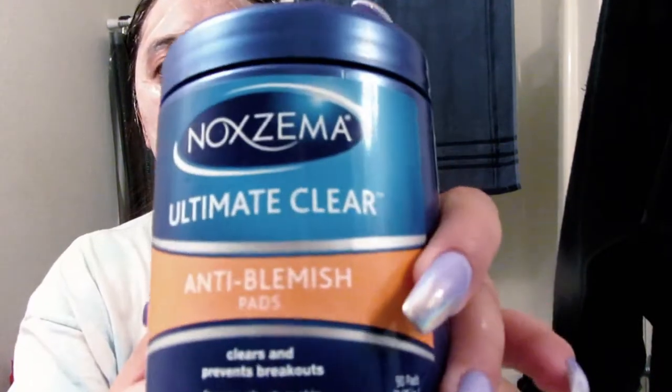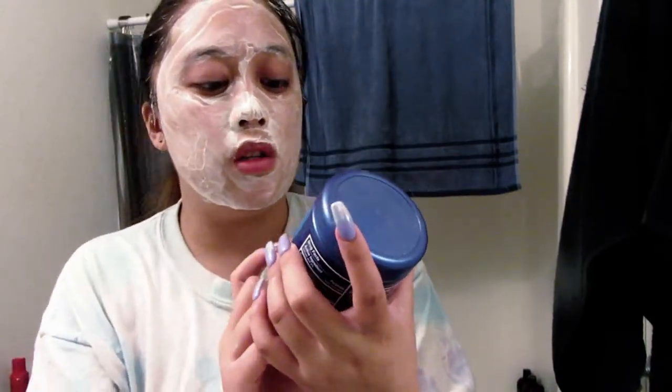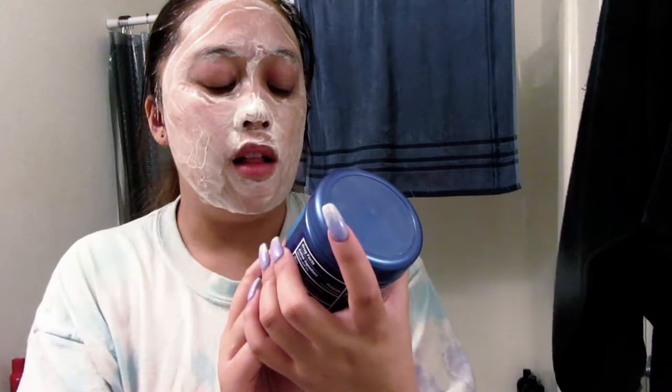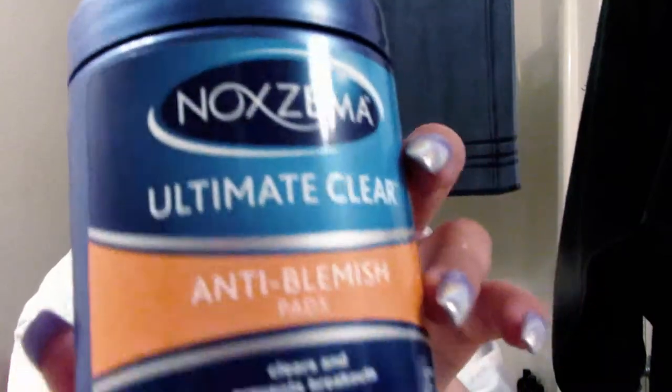Then I'm going to go in with the Noxzema Ultimate Clear. These are anti-blemish pads — clears and prevents breakouts for smooth, clear skin. Salicylic acid acne treatment. And this works amazing. It stings a little bit, like the cleanser, but it's amazing. I think it's been about a couple minutes now.